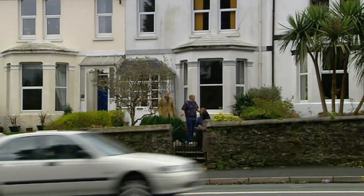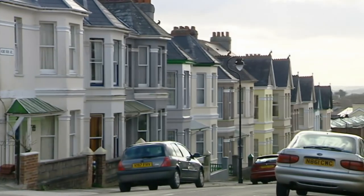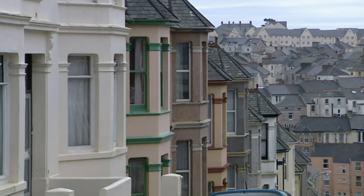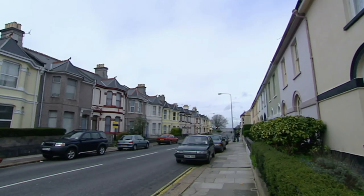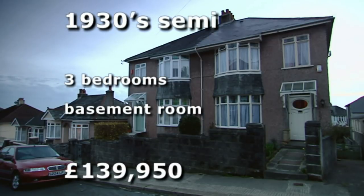Off to a strong start. But with concerns about the main road, for the second property the team heads somewhere much quieter: Peverell, a sleepy residential area in the north of Plymouth. This 1930s semi-detached house has three bedrooms and a basement room, on the market for £139,950.